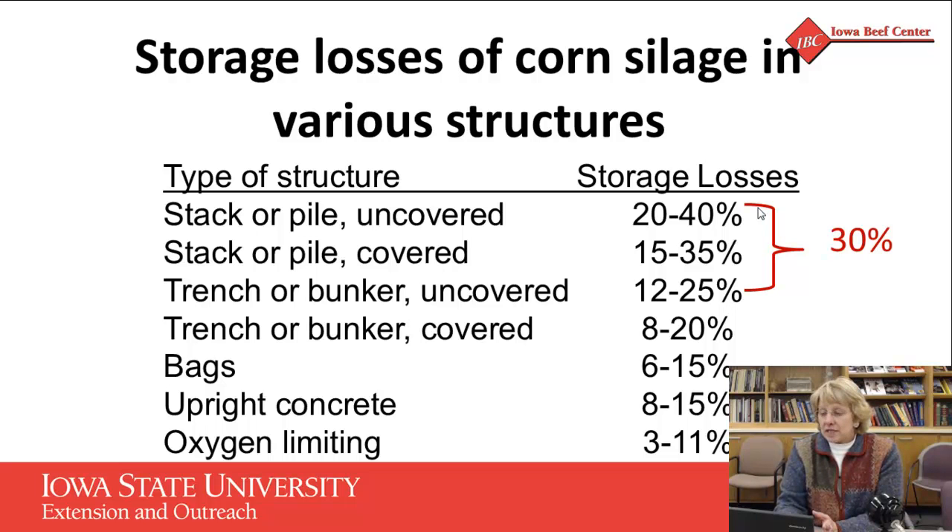That 30% waste is mostly coming off the top of the pile during storage. If we cover those piles or bunkers, we drop about 10% of that waste and we're down to 20%. I'd argue that if your combine left 20 to 30% of the crop in the field, you probably wouldn't be very happy with it. If we go to bags, uprights, or oxygen-limiting silos, we get down to 10%. Covering the pile drops us from 30% to 20%; going with an airtight system gets us down to about 10% waste — that's what comes in from the field to what actually gets delivered to the cattle.